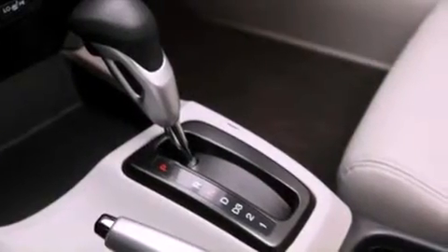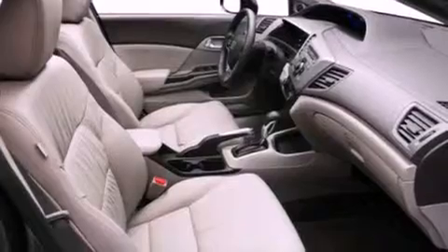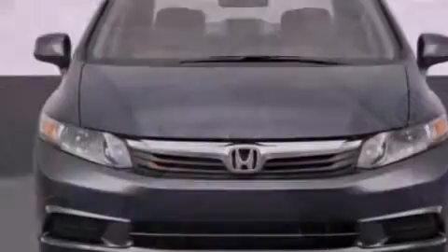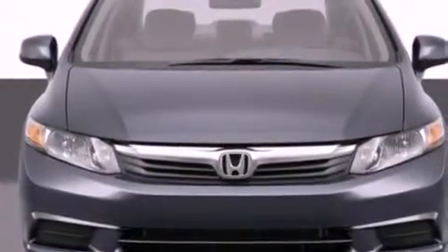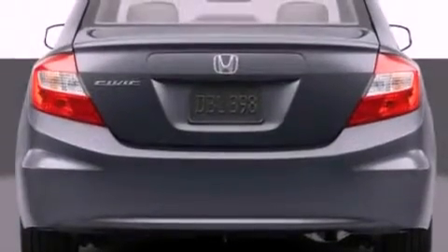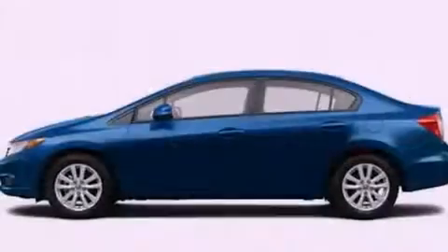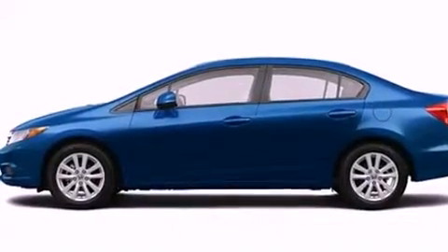The following features are also included: heater vents for rear seat passengers, steering wheel mounted cruise control, heated side view mirrors, leather seats, performance tires, a passenger side vanity mirror, an anti-lock braking system, a passenger side airbag, a keyless entry system, and an anti-theft protection system.